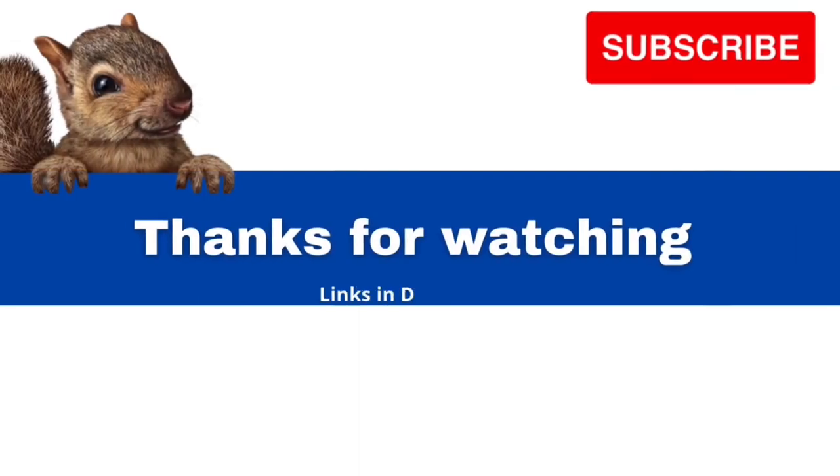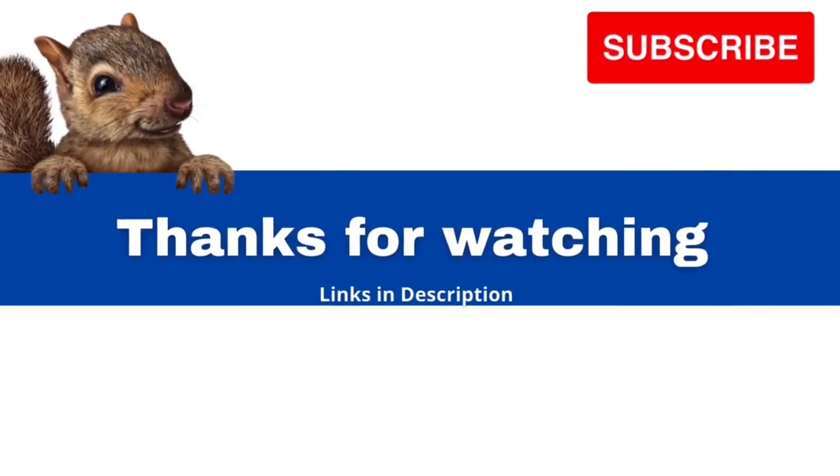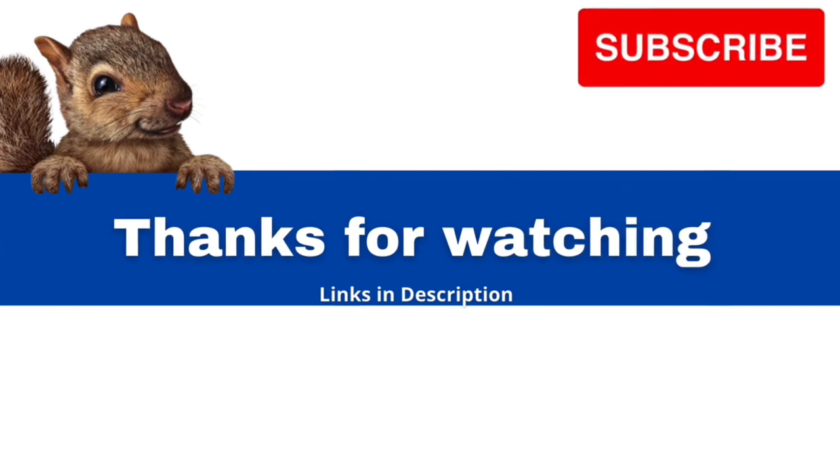Subscribe to see more items. Links to items in this video are in the description. Thanks for watching.